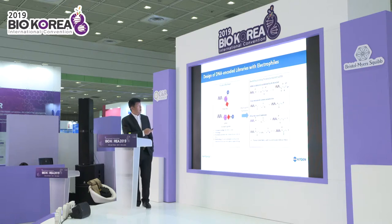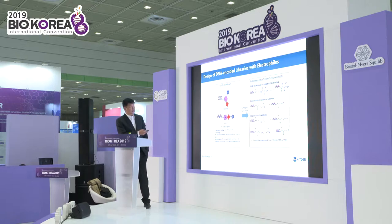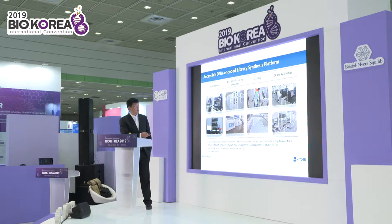This shows how we designed our DNA-encoded library with the Electrophage approach. I won't talk too much about the details. This is our DNA-encoded library synthesis platform — these are all our laboratories and instruments.